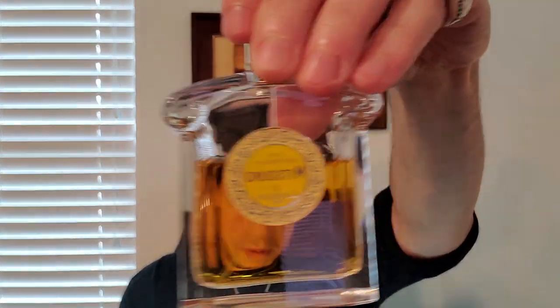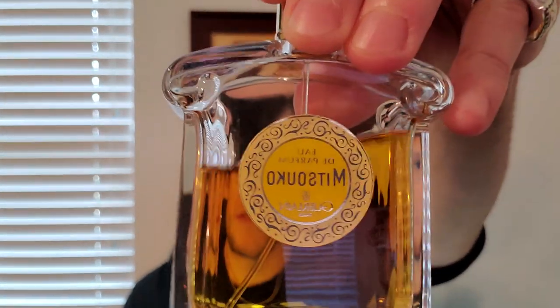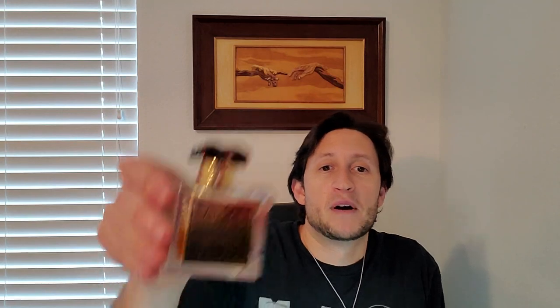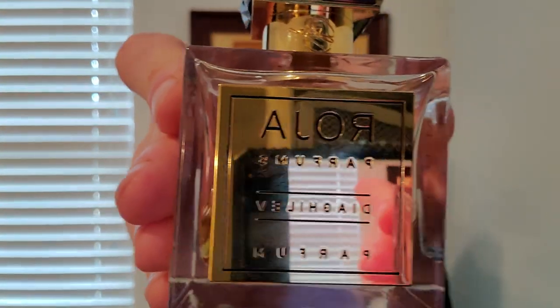Diaghilev really amps up those dirty notes in the opening — the civet, the castoreum. It's dirtier, it's mossier. I just prefer it, actually. Is it worth a thousand dollars a bottle? Probably not, unless you're a serious enthusiast. The best bang for your buck is 40 bucks for modern Mitsouko. Thierry Wasser does a great job keeping these classics alive. But if you're a big fan and you want to smell what Mitsouko might smell like with the best materials money can buy, Diaghilev — my favorite chypre of all time.